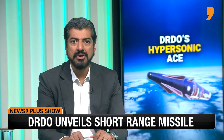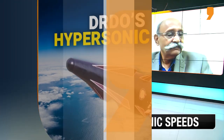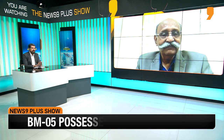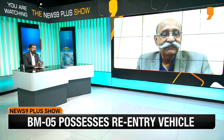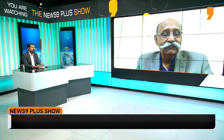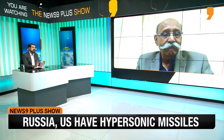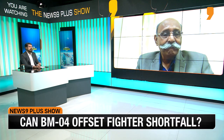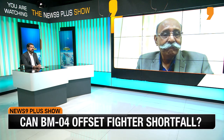Joining to decode this new BM-04 missile is Lieutenant General P. Ravi Shankar. There has been no official statement from DRDO about this missile, but a lot of the specs have been released publicly, along with pictures of the full-scale model.